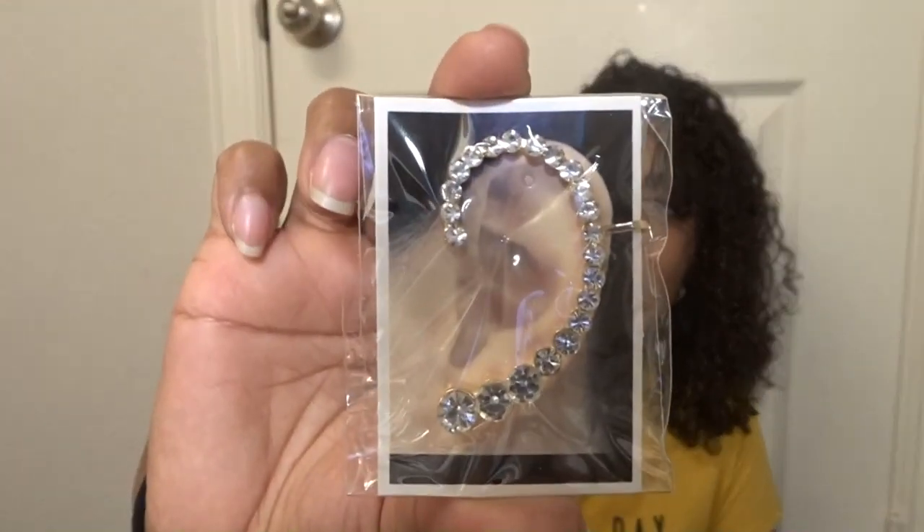I saw this ear cuff — look how cute that is! Back in high school this is exactly what I wanted my ear to look like. I do have three holes on each ear and wanted to keep going all the way up, but I stopped and they closed up. I thought this would be fun.